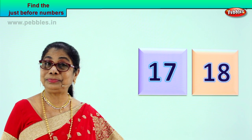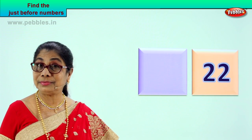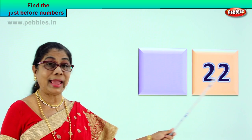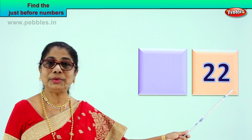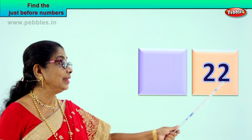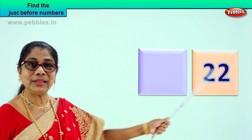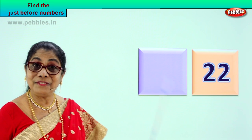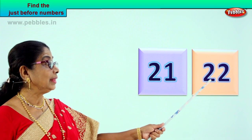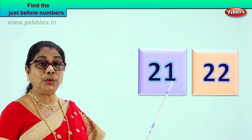Shall we take another number? You are feeling good in your mind? Your mind is working, becoming clever. Look at the number you have here. Read aloud: two and two — twenty-two. What is the just before number for twenty-two? The last number is two, so what can be here? Very good — twenty-one. The number just before twenty-two is twenty-one.